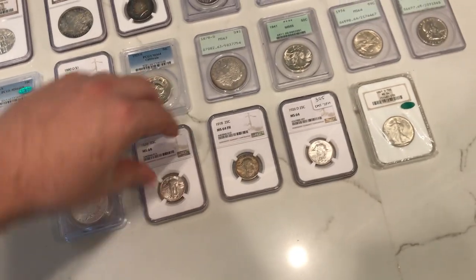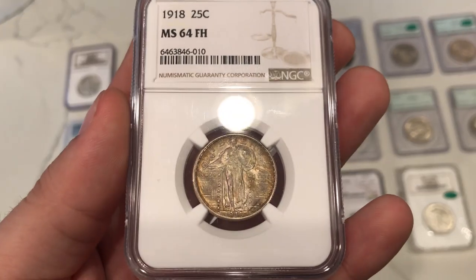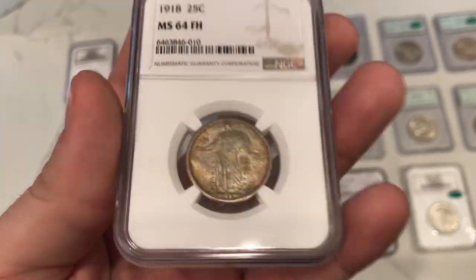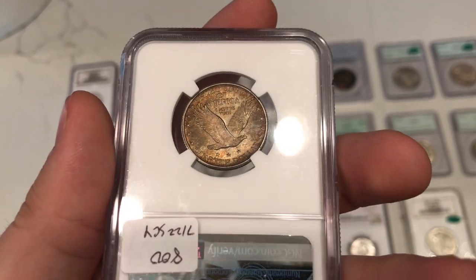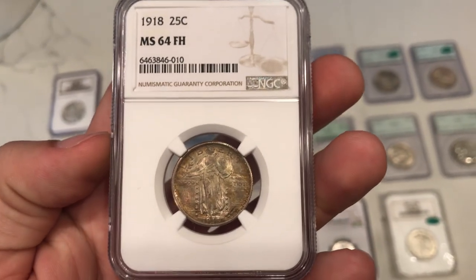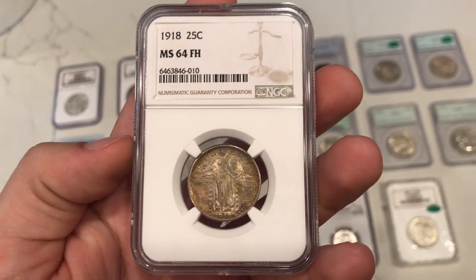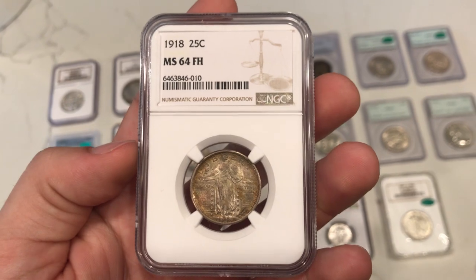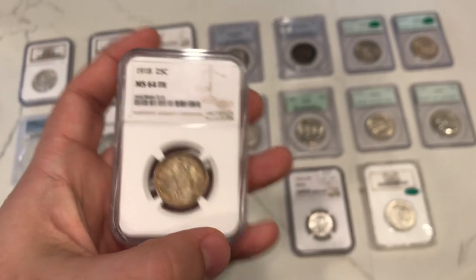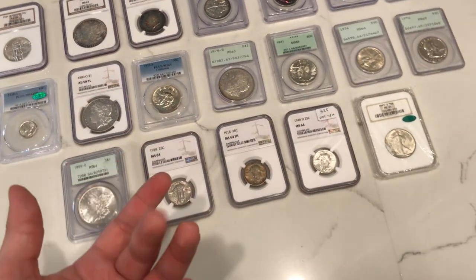The next one is probably my favorite of the three because it's a little bit of a tougher date to find. This is a 1918 SOQ graded MS64 full head. It has some toning on it that makes it look crusty, and when you flip to the reverse it's kind of the same way. I picked this one up because I think the last one that sold was in like 2020 at an auction. I was offered this one at gray sheet and thought it was fair. It's not the most eye appealing coin, but they just don't come up too often, and that's sometimes worth having for your customers.